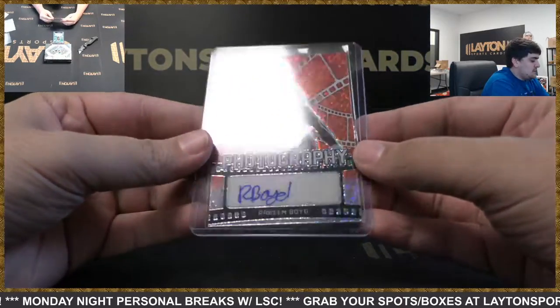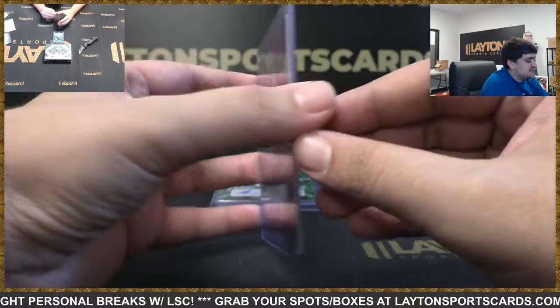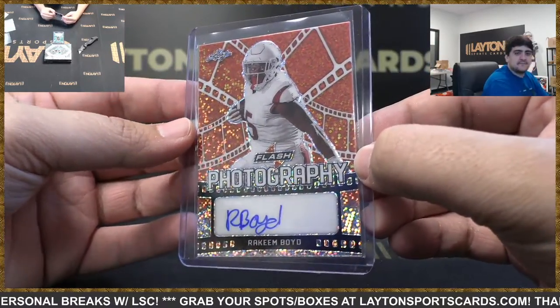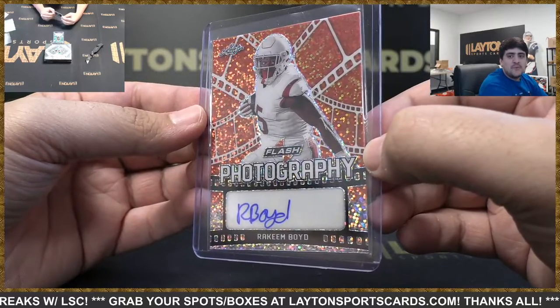Got orange speckle auto photography — it's gonna be Rakeem Boyd, Lions rookie, numbered six of ten. Nice hit there, low number Rakeem Boyd.